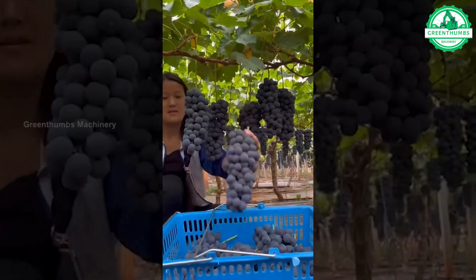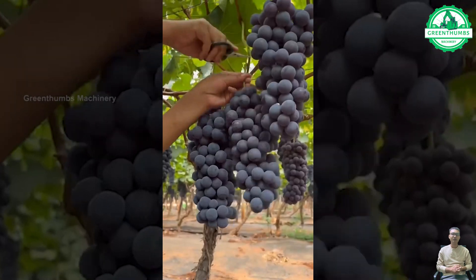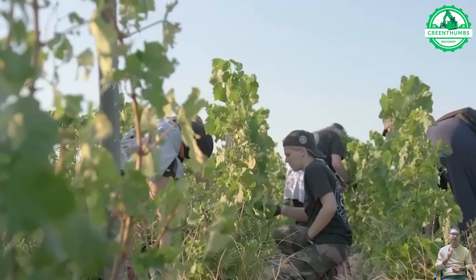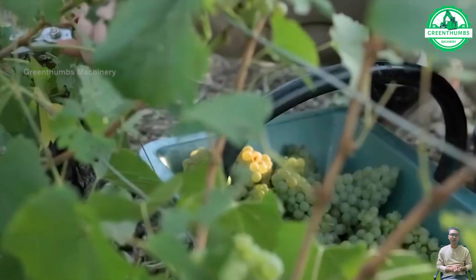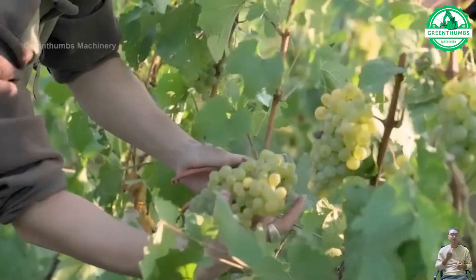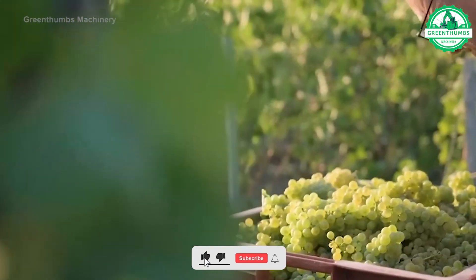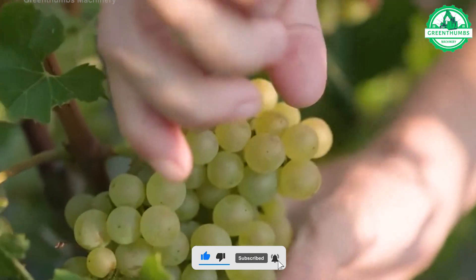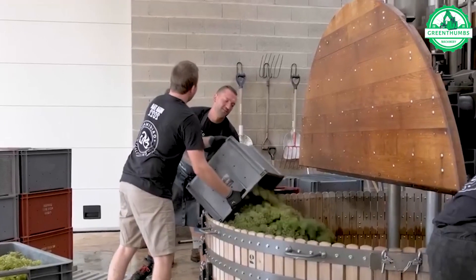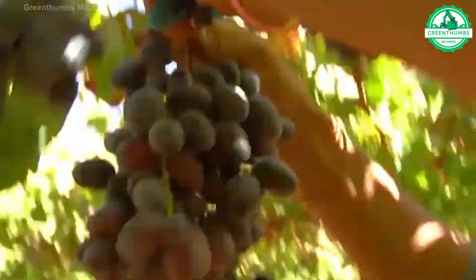The grape harvesting process typically begins when the grapes have reached optimal ripeness. Harvesting can be done manually or with the help of machinery such as grape harvesters. After harvesting, the grapes are collected and transported to processing facilities where they undergo cleaning, sorting, and possibly crushing for winemaking or packaging for fresh consumption. The goal is to efficiently harvest grapes while ensuring the quality of the final product.